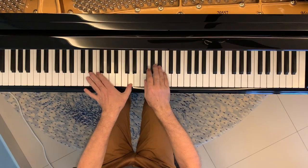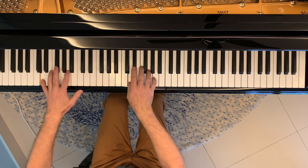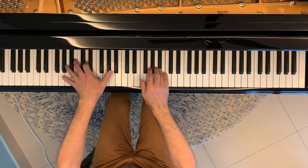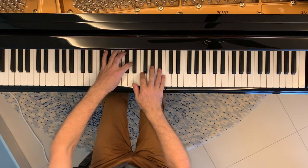Take for example this arrangement of Memory from Cats. We could of course just play it exactly as written. Alternatively, if we're not so confident with the left hand, we can miss out a lot of the left hand notes and play it more simply. Then of course if we want to make it sound richer and fuller we can just add notes in with either our left or our right hands.